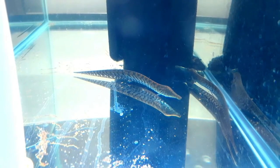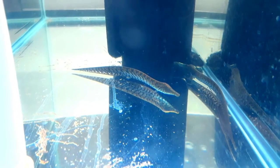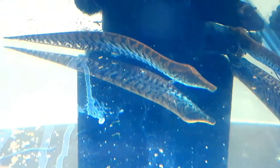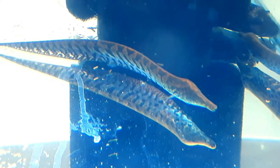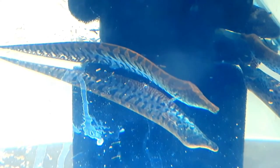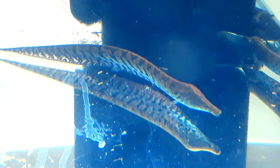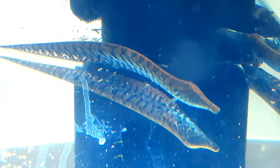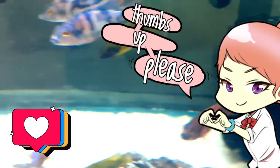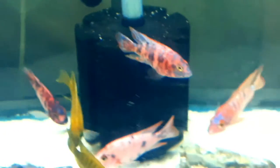Look at this crazy dude right here — that's some type of eel, I believe it's from Africa. At one point I didn't know the name of this, but look at it — so cool. This is definitely an oddball fish. I would love to one day have a tank of just oddball fish. If you guys know the name of this, put it in the comments below — I'd really appreciate it.